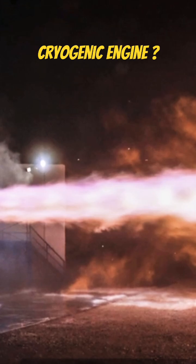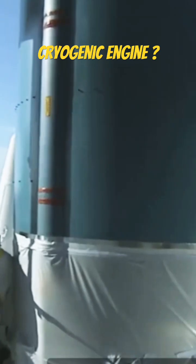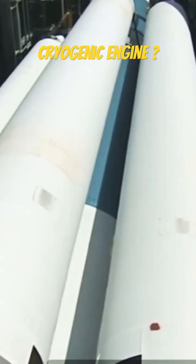It's super efficient. Liquid hydrogen and oxygen pack a powerful punch, making them perfect for heavy lift rockets, like the ones that send satellites into orbit, or even astronauts into orbit.